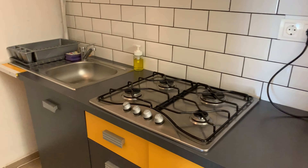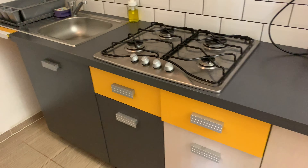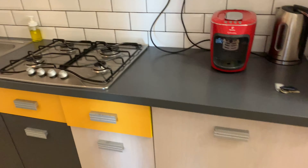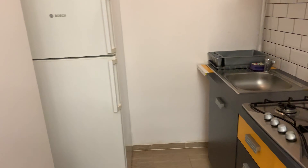Okay, there's a kitchen. There's no oven. But it has everything else.